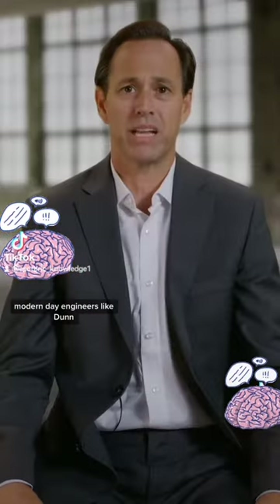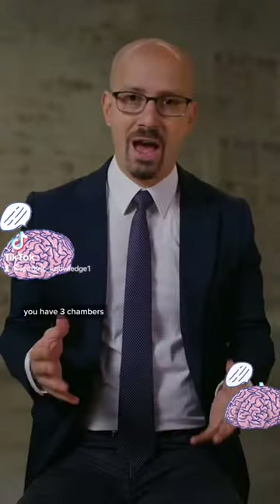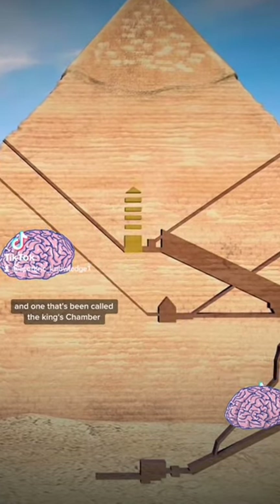With that in mind, modern-day engineers like Dunn start to examine the layout of the pyramid's internal structures. Inside of the Great Pyramid of Giza, you have three chambers: a subterranean chamber, a chamber that's been named the Queen's Chamber, and one that's been called the King's Chamber.